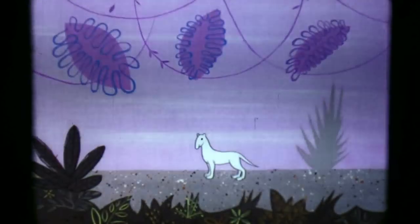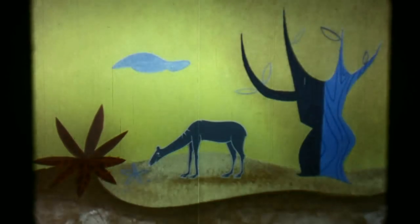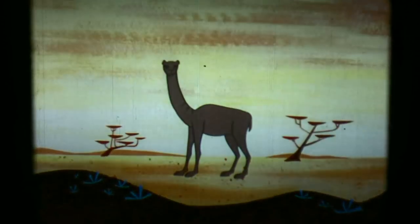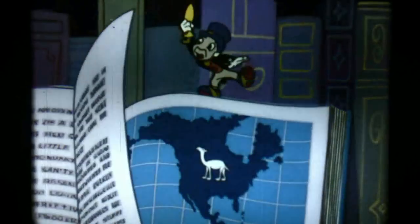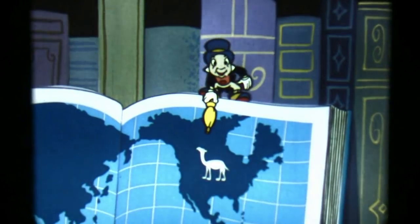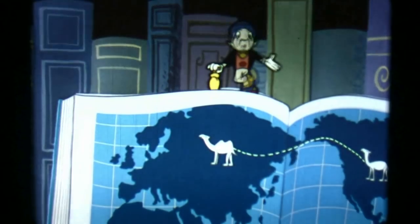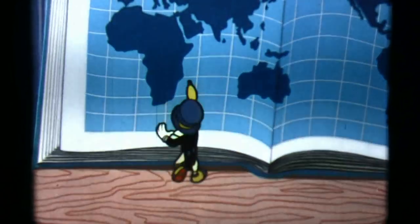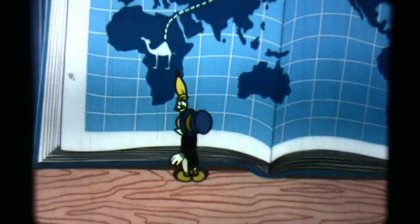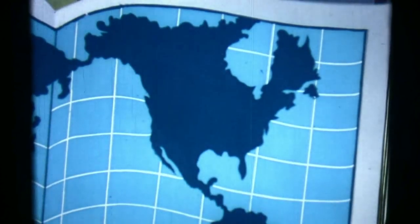But this little camel didn't stay small. Gradually he grew larger, until he looked pretty much like a camel. During his later development, some of his family traveled north and across to Asia, where he developed into the two-hump camel. Others — the single-hump camel — went south to Africa. And eventually the camel vanished from North America.